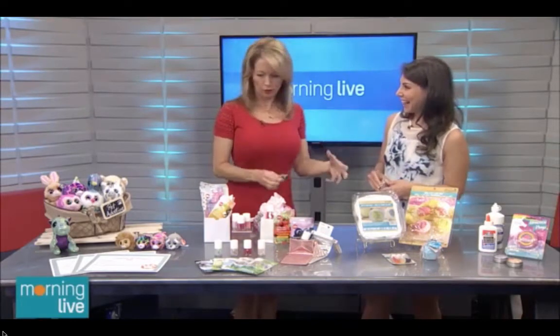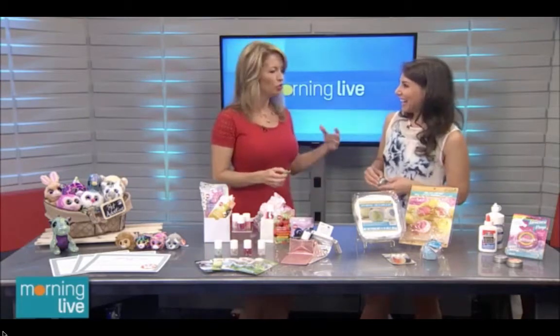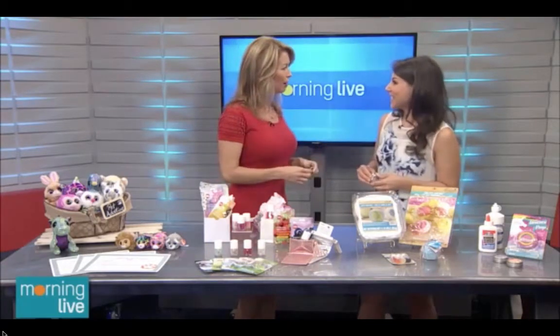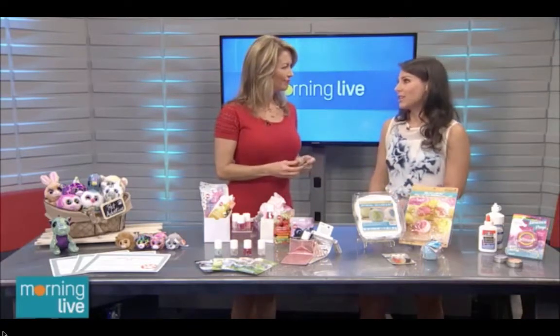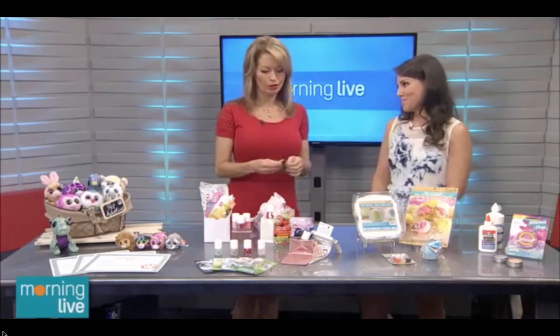Take all of what Rebecca has presented here and think outside the box — give a loot bag that someone's going to want to keep, not just the junk that everybody keeps giving and getting. Rebecca Wise, thank you so much for coming on the show.